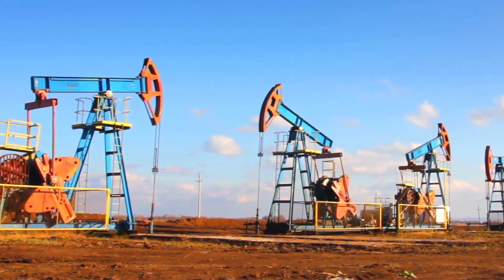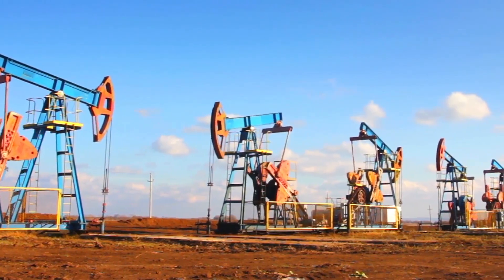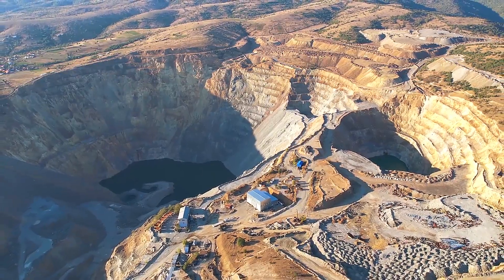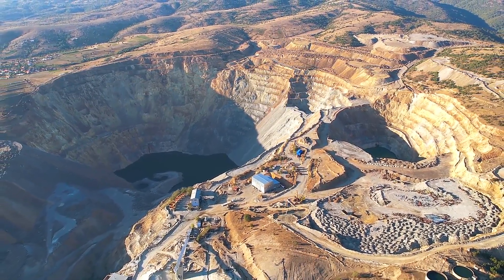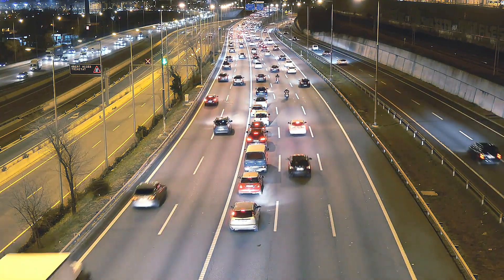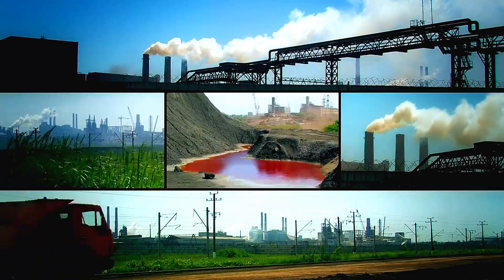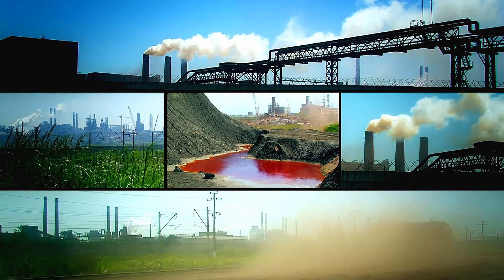1. Fossil Fuels — Fossil fuels, including coal, oil, and natural gas, are the most widely used energy sources globally. They are formed from the remains of ancient plants and animals, compressed over millions of years. Fossil fuels are reliable and have high energy densities, making them ideal for large-scale electricity generation and transportation. However, they are also the largest contributors to greenhouse gas emissions, leading to climate change.